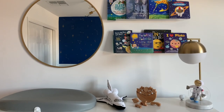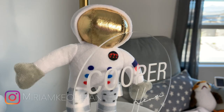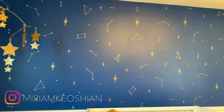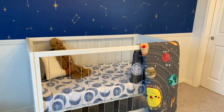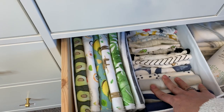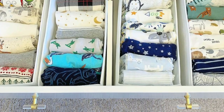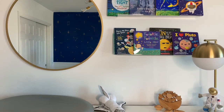Hello everybody, welcome back to my channel, or welcome if you are new! Today I want to share with you how I decorate and organize my son's nursery. He has an outer space nursery, so stay tuned for the nursery tour video. But today I just want to show you what I have in his drawers, how I organize everything, and give you some tips and ideas on baby boy nurseries.